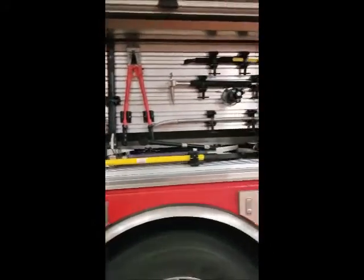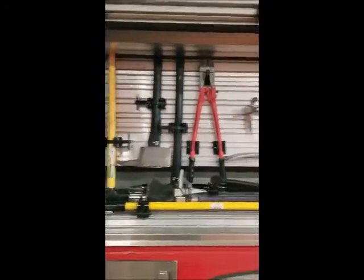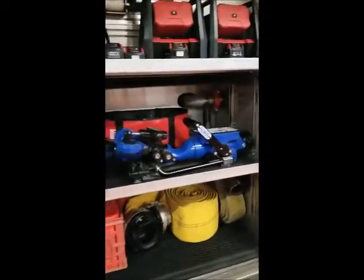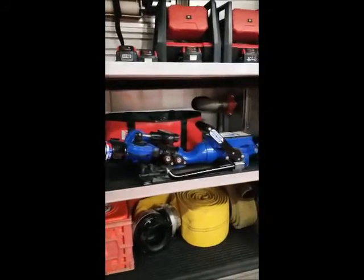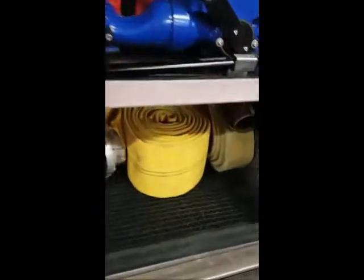Continuing on with the tour of the fire engine, I wanted to show you some of the equipment inside. We have our driver's compartment where the driver keeps their firefighting gear, and some tools the driver would use when pumping water. We have a tool compartment full of all sorts of smashing and breaking tools. That big blue nozzle is something we could set up to flow lots of water, some safety cones, some extra hose.